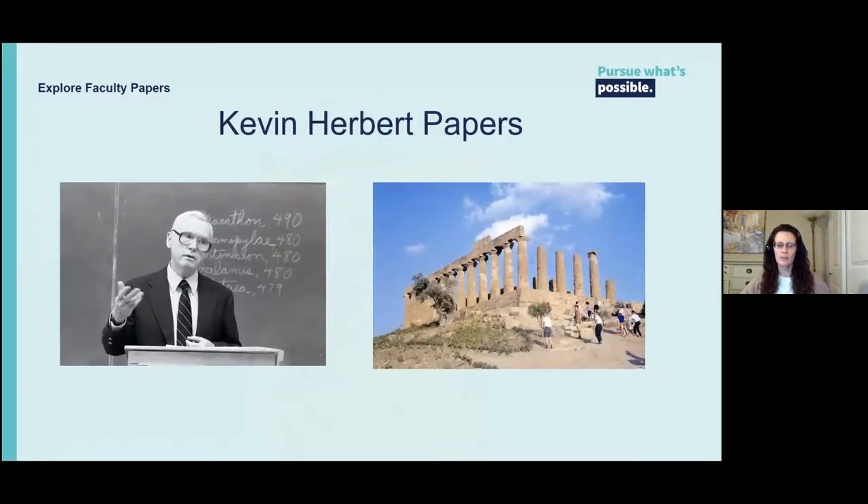The Kevin Herbert papers. Classics professor Herbert taught about Greek and Roman art, numismatics, Greek myth, and more at WashU from 1962 to 1992, and he taught through University College until 2008. His collection includes correspondence, teaching material, research, slides by topic, and travel material. We anticipated that his slide collection could be of use for researchers, so we scanned some of them and created an online exhibit by topic. His daughter packed the collection and gave it to us — it's around 28 linear feet.